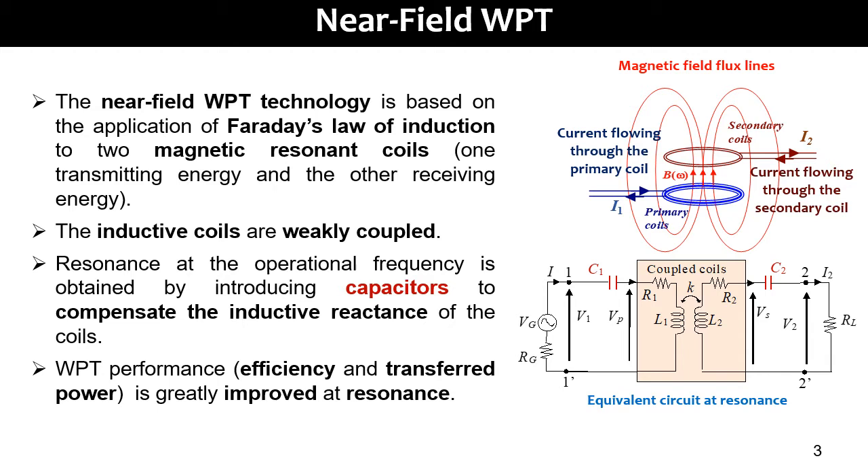To improve the WPT performance, the system is resonated by introducing two capacitors to compensate the inductive reactance of the coils, as you can see in the equivalent circuit with a series-series compensation topology.